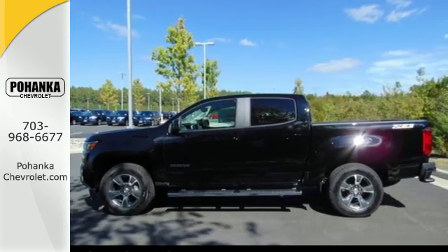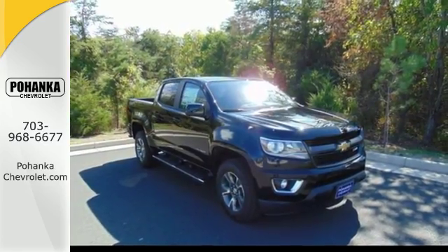It's ready, it's willing, and best of all, it's able. Come in for a test drive today.